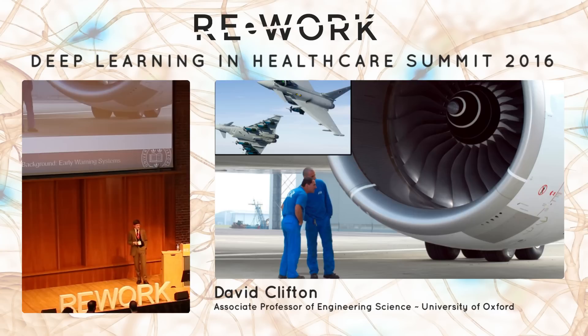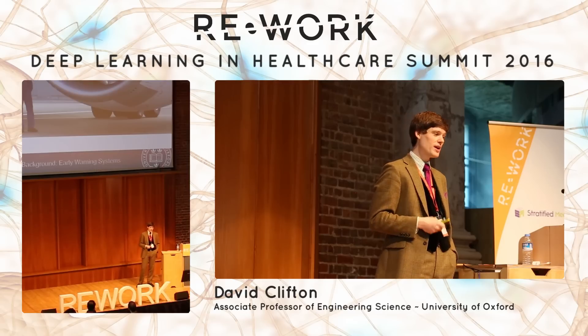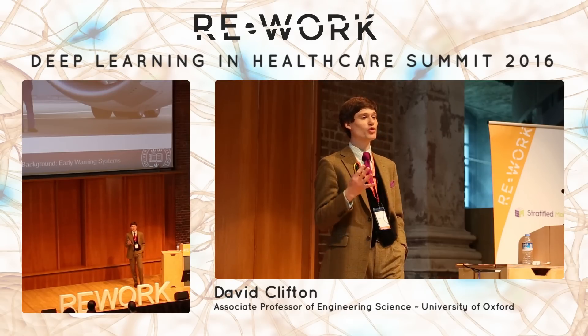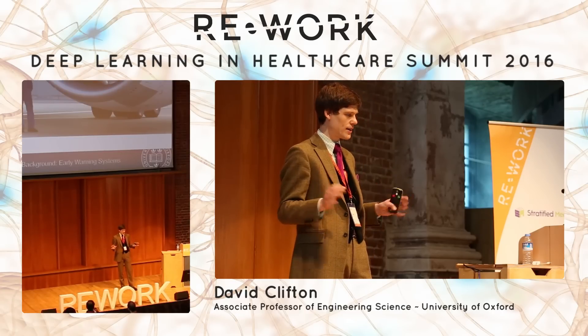I've been doing health monitoring a long time. My DPhil — as we call it at Oxford — is on the Airbus A380, monitoring the patients there. If you've flown on that, my PhD will be looking after you. If you've flown on the Eurofighter as well, my PhD is also looking after you there. But those patients are very well behaved — they do the same thing over and over again, so making forecasts about their health is relatively straightforward. Moving into healthcare, as I did in 2008, really hit me with the fact that you've got to commit your career if you're going to be doing machine learning with healthcare data. It really is just unlike any other kind of data.